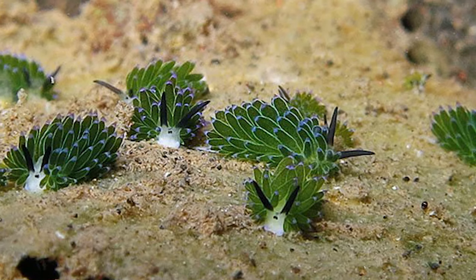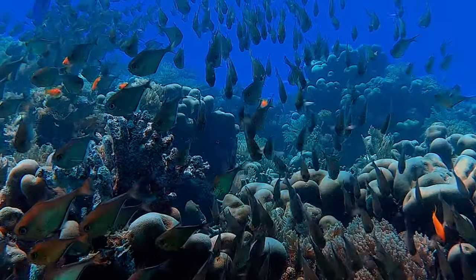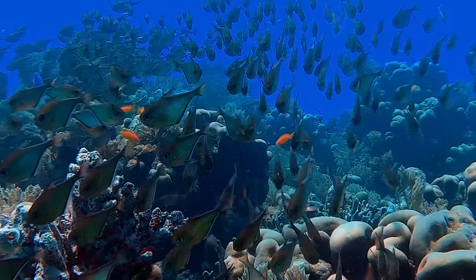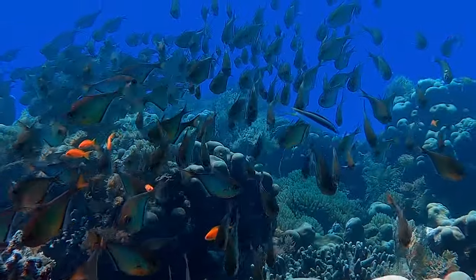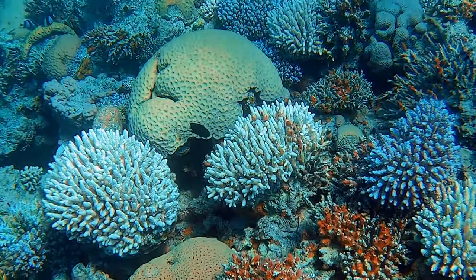Leafy sea sheep play an essential role in maintaining the balance of marine ecosystems. Their photosynthetic abilities contribute to oxygen production and carbon dioxide reduction, benefiting both themselves and the surrounding environment.